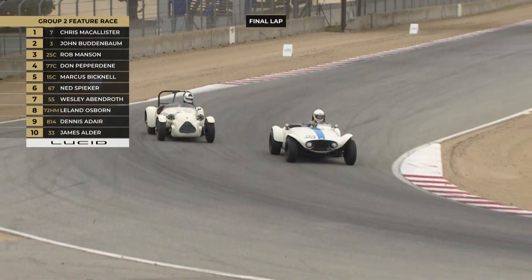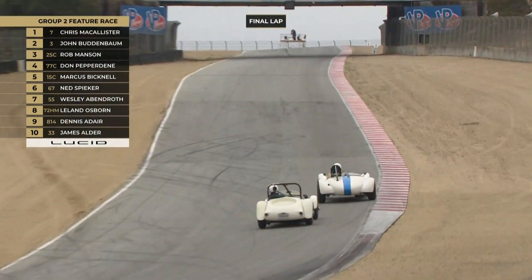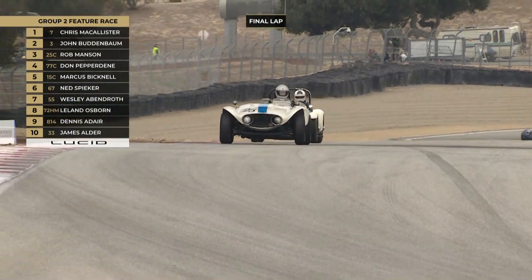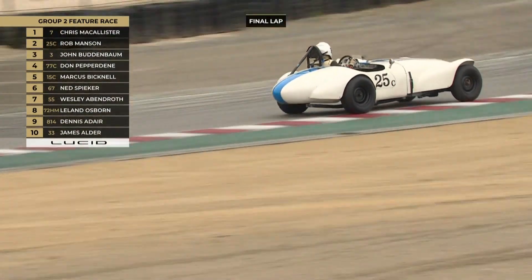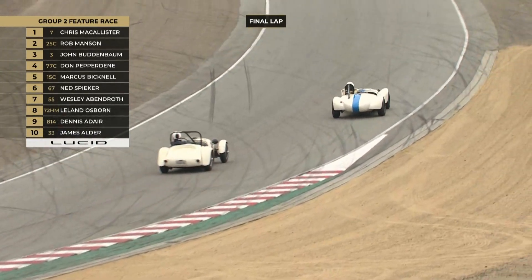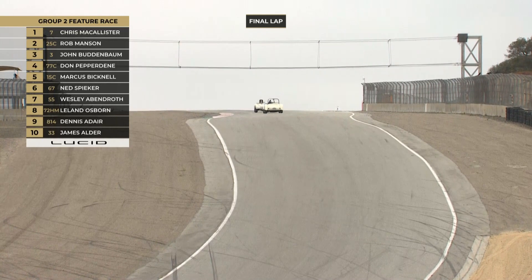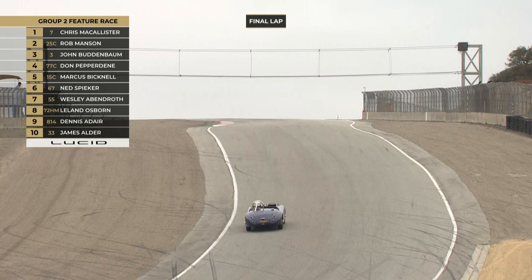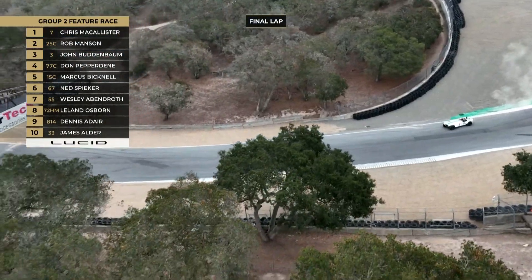Chris McAllister is on his way now. The 25 and number 3 go head to head in the final lap. I'm hoping to get a couple of the drivers from this group to come join me after they finish and talk about their experience here at Laguna. It can't be easy in these colder conditions mid-October — it's always a worry when the track and weather are cold to get those tires up to temperature, but they've done a pretty good job of keeping it all clean.